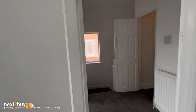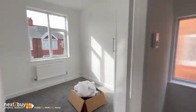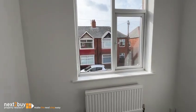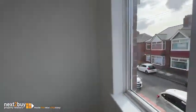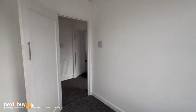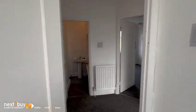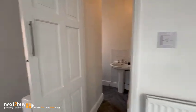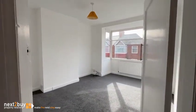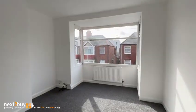Back on the landing, and we have bedroom number two, also to the front. As you can see, this has all been painted and decorated as well. And we've finished off in the master.